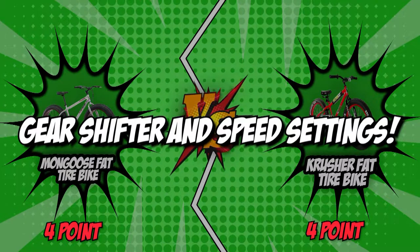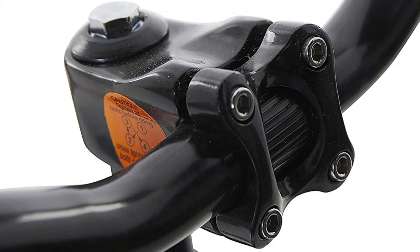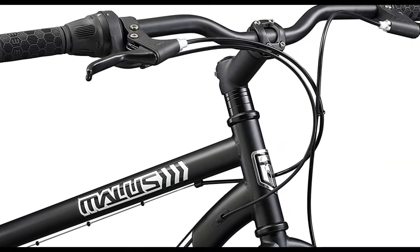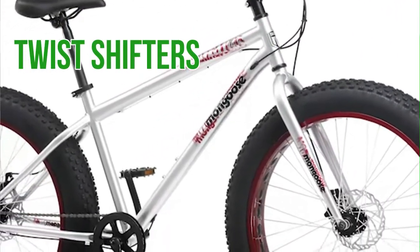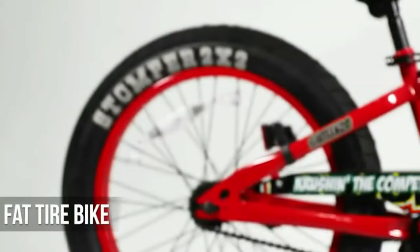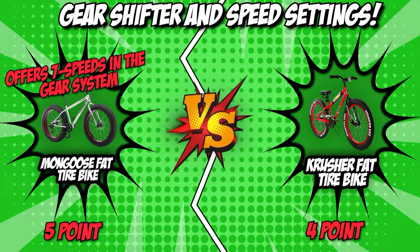The sixth and final category is their gear shifter and speed settings. A bicycle shifter allows you to control the gearing mechanisms and choose your preferred gear ratio. A bike that offers more gear speeds will allow you to choose the ideal amount of force for uphill rides and maximum speed on straight roads. Mongoose features twist shifters that offer more control over the gears and a seven-speed gear system, allowing it to get around with ease. Unlike the competition, the Crusher doesn't offer any speed settings, giving it a clear disadvantage in this round. Mongoose takes the point decisively.